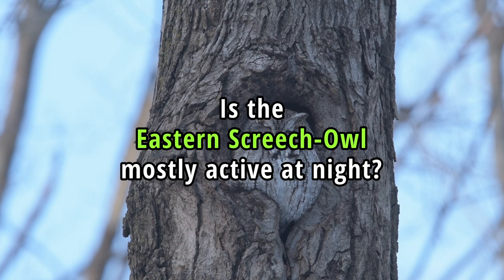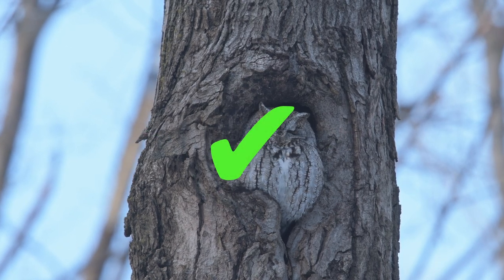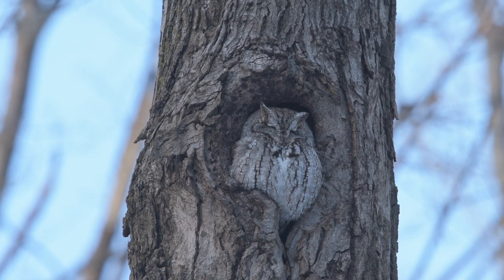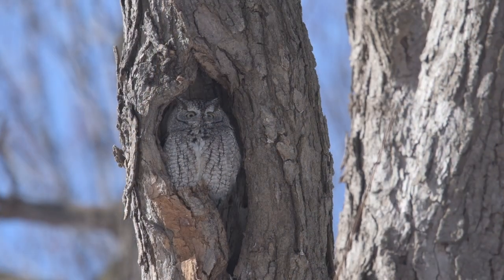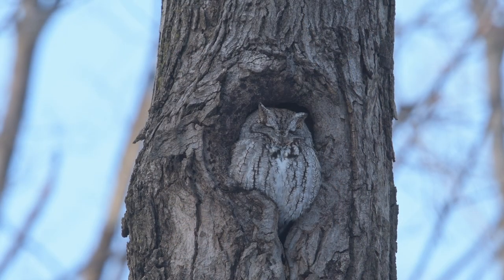Is the Eastern Screech Owl mostly active at night? Yes, this species is primarily nocturnal. However, it is not exclusively active at night. There are instances where these owls may be active during dawn and dusk, and occasionally even during the day if disturbed or in search of food. Their excellent night vision and keen hearing make them well adapted for nighttime hunting.